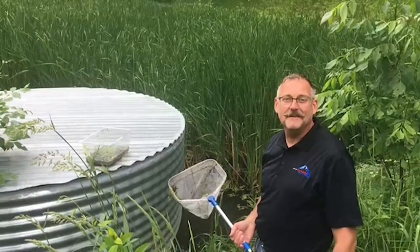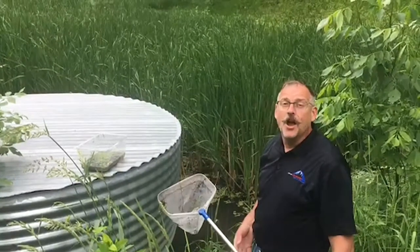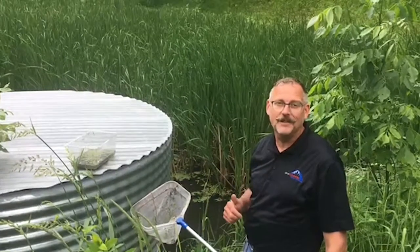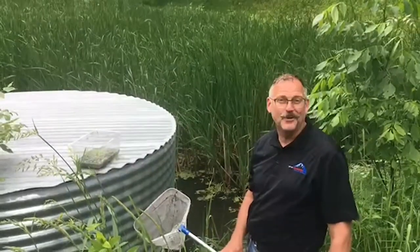Hi everybody, Joel with the City of Des Moines Parks and Recreation out for another walk in the park. Earlier this year I was here at this retention basin and we found the American toads. Listened to them sing and they were laying eggs. Now I'm back to see if I can find some of their tadpoles.